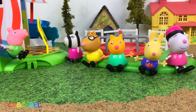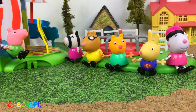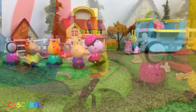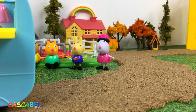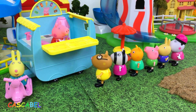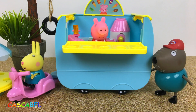¡Ay, hace tanto calor! A menos que vosotros hayáis comido un helado, ¡pero me gustaría otro! ¡Ahí viene una camioneta de helados! ¡Helados! ¡Es Peppa y Rebecca! Bueno, chicos, muchísimas gracias por mirar mi vídeo. Espero que os ha gustado. No se olviden de compartirlo con vuestros amigos y suscríbanse a mi canal de Juguetes Cascabel para nuevos vídeos cada día. ¡Hasta el próximo vídeo! ¡Suscríbete al canal!